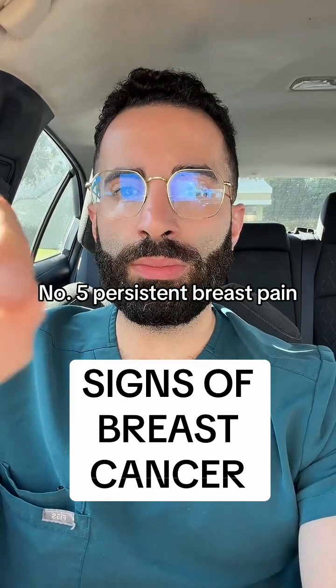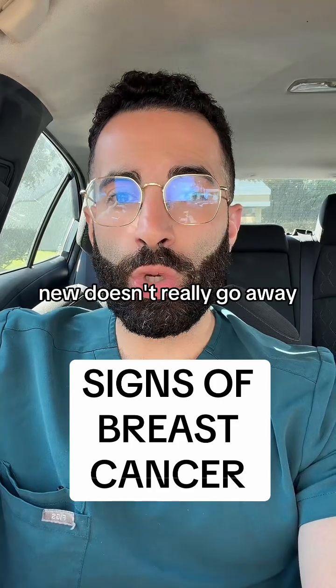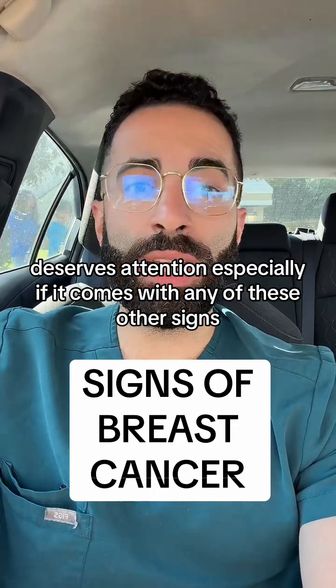Number five: persistent breast pain. Most pain isn't cancer, but pain that's one-sided, new, and doesn't really go away deserves attention — especially if it comes with any of these other signs.